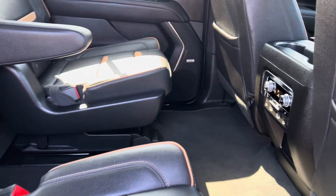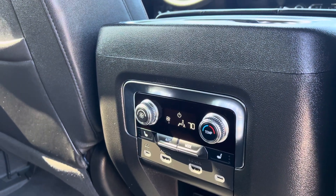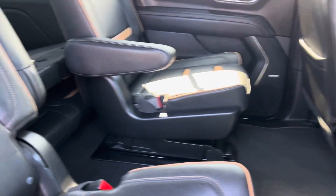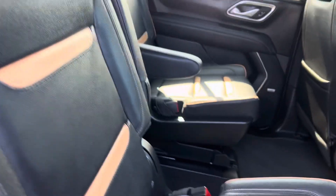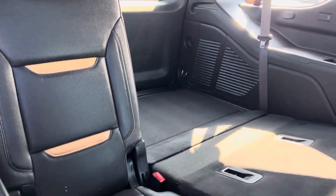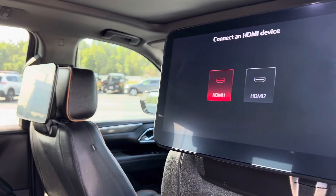Captain's chair is in the middle. You have heated second row seats along with their own climate control. Third row — perfect. Got the HDMI screens. Panoramic sunroof.